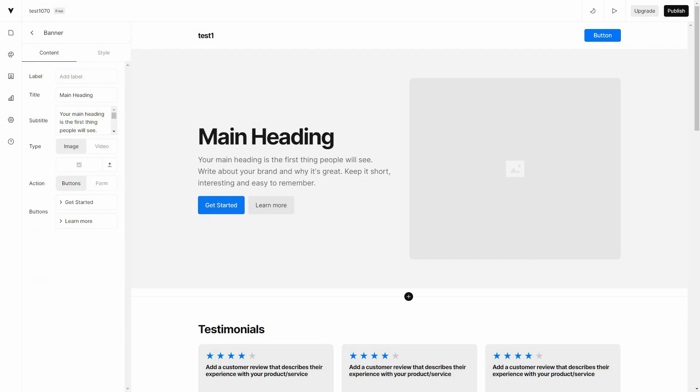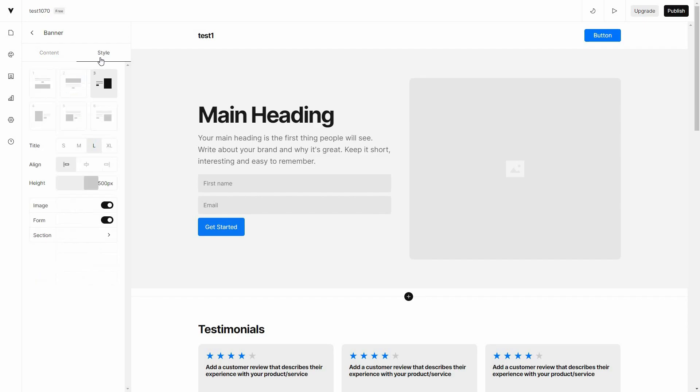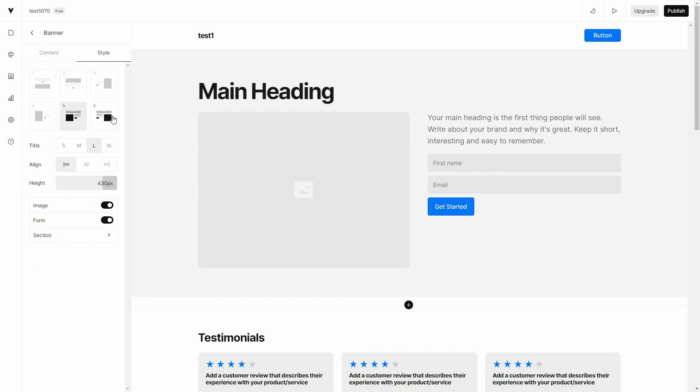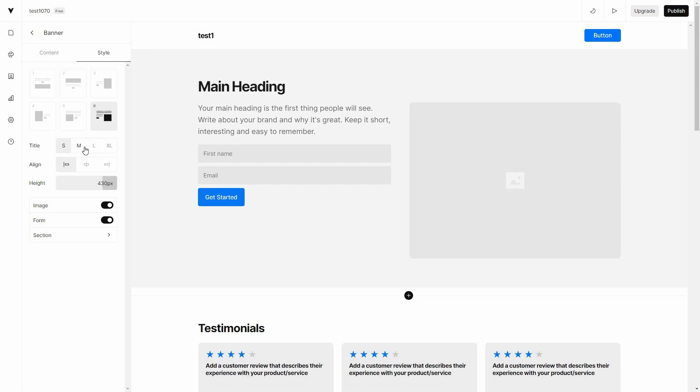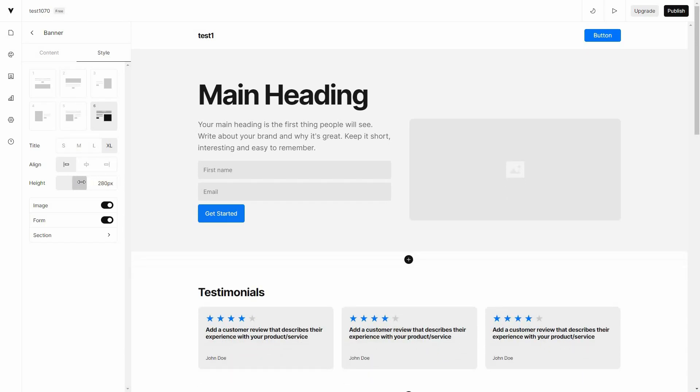On the right side you can add buttons such as 'Get Started' or 'Learn More'. You can also add a form — for example, someone can provide their first name and email and click get started. You can also click on style to change the style. You can change the size of the title to small, medium, large, or extra large, and also change the alignment to center, right, or left.